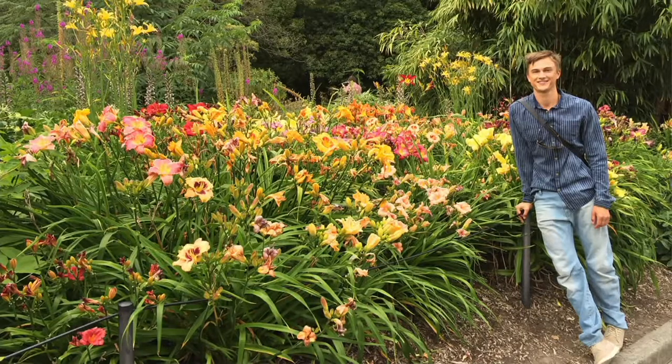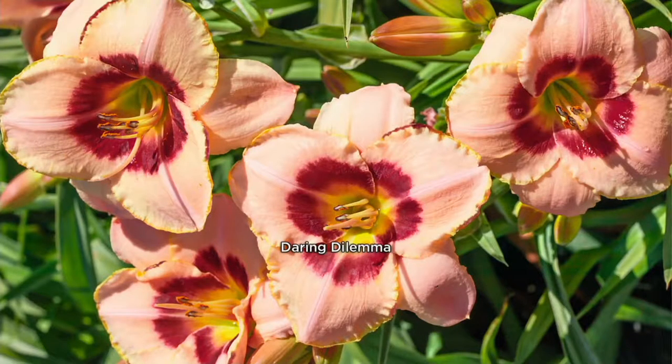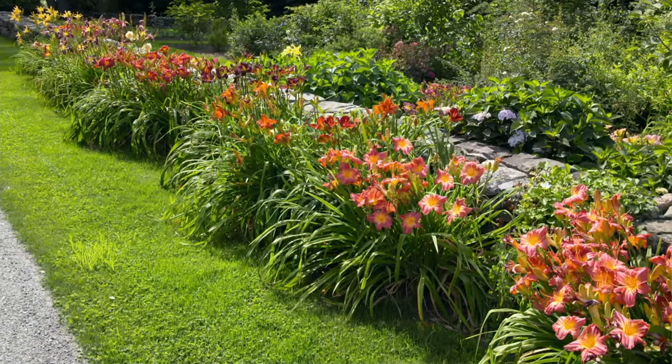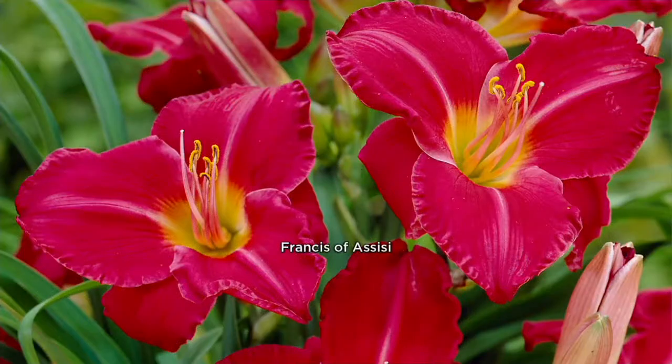There are over 30,000 varieties of daylilies, so you might ask why are we making such a big deal? Because we see daylilies all the time. Well, of those 30,000 varieties, only 10% are reblooming — they go from summer to early fall. And of that 10%, only 10% are fragrant, which breaks down to just 1% of the original 30,000. Only 1% are fragrant. So these are reblooming and fragrant daylilies.